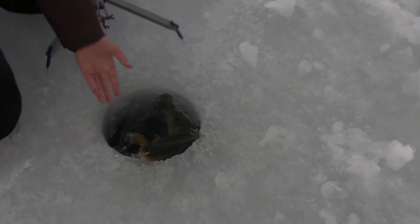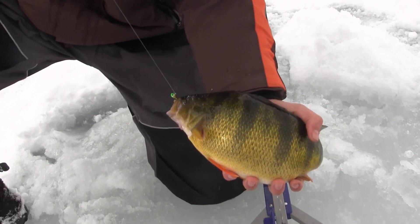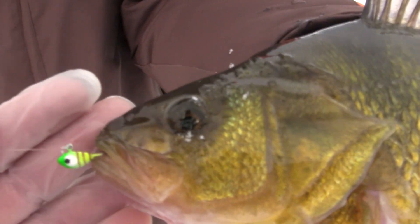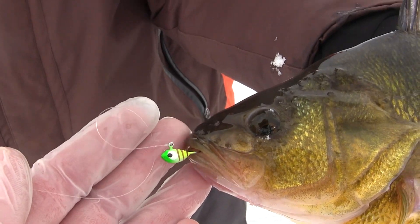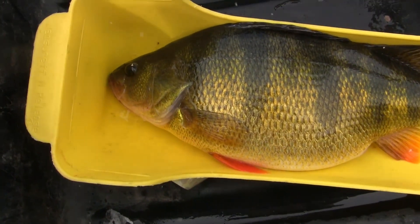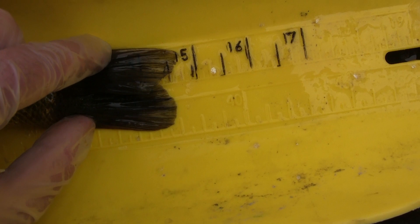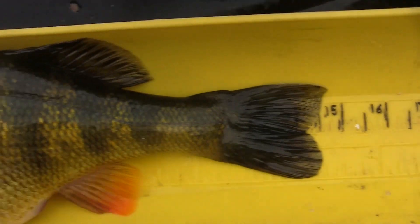Oh my goodness — it's a monster, another big monster! What was that one on? Chameleon slush bug, yeah, chunk of worm. That was just right through the snout and he stayed pinned for a long time. That was a big old fish — that came out to two pounds even. And if you squeeze the tail, she's right at 14 and three quarters. Big fat female.